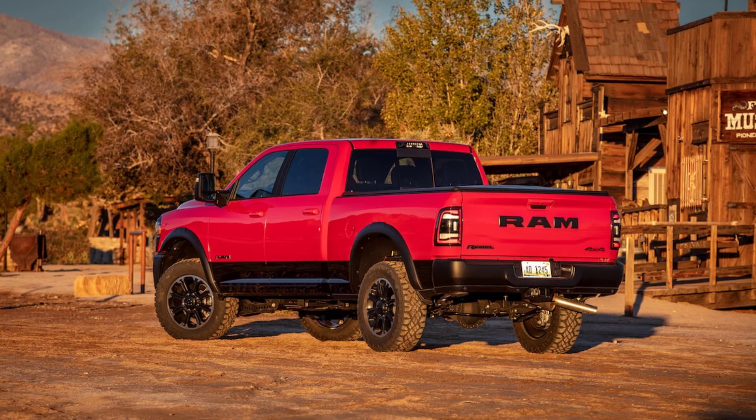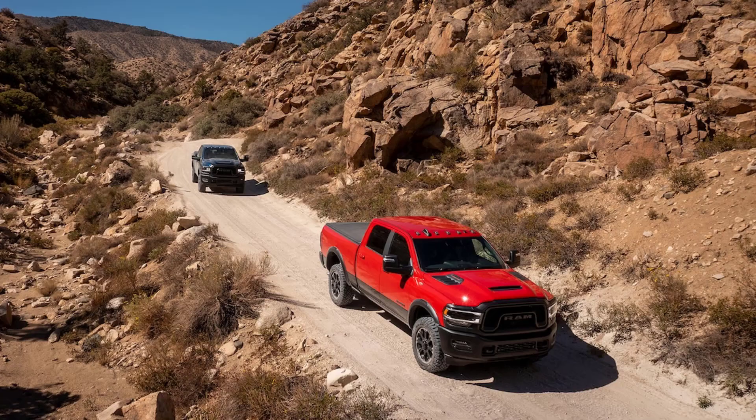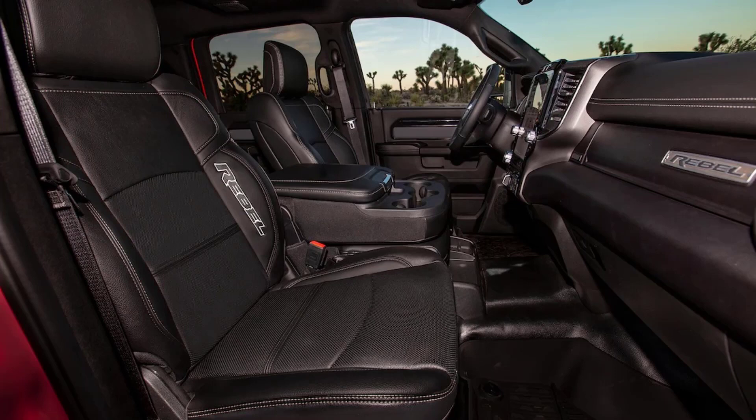The Rebel also comes with stiffer springs found on other HD Rams and an optional rear-air suspension. Those last two items are of particular import, because they mean the HD Rebel is better suited than the Power Wagon for towing and hauling. While the Ram 2500 Power Wagon has a maximum payload of 1,630 pounds and a towing limit of 10,590 pounds, the 2500 Rebel has a max payload of 3,140 pounds and a towing capacity of 16,870 pounds with a gas engine. Because of the greater weight of the diesel engine, payload is reduced to 1,980 pounds and towing to 14,920 pounds with the diesel.